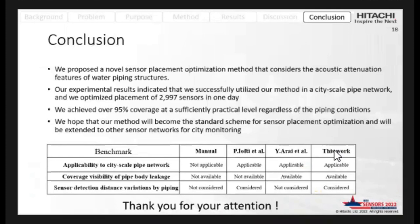In conclusion, we proposed a novel sensor placement optimization method that considers the acoustic attenuation features of water pipe network structures. The experimental results indicated that we successfully applied our method to a city-scale pipe network, optimized the placement of sensor installation points, and achieved over 95% coverage. We hope that our method will become the standard scheme for sensor placement optimization and will be extended to other sensor networks. Thank you for your attention.